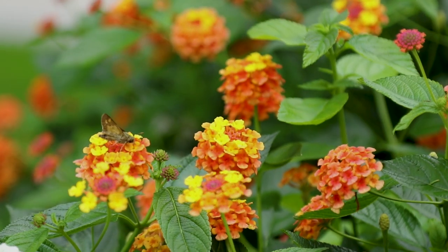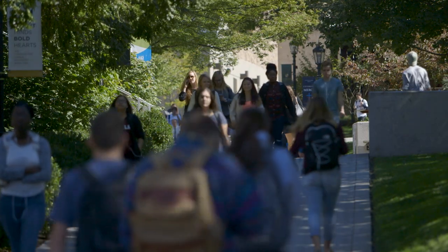Hello and welcome to Loyola University, Maryland. Our beautiful evergreen campus is located right here, spread out over 80 acres in a residential neighborhood in Baltimore, Maryland.